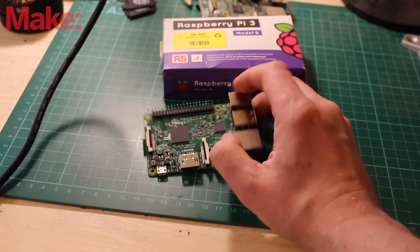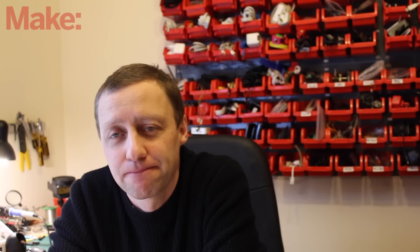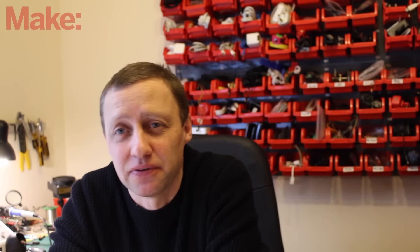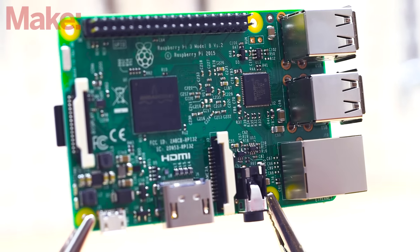The Raspberry Pi 3 has crossed the threshold into acceptable desktop performance. For the Internet of Things at least, you don't need acceptable desktop performance — you just need good enough.